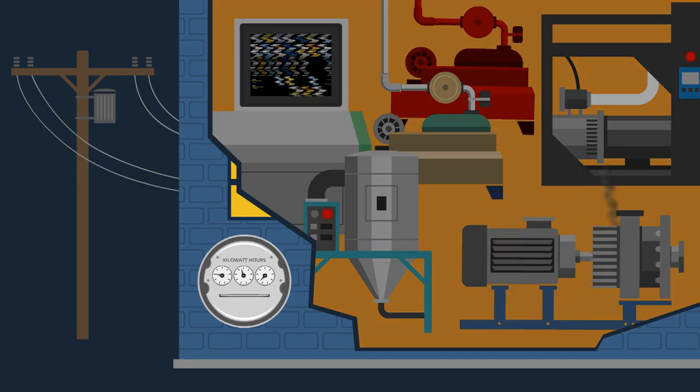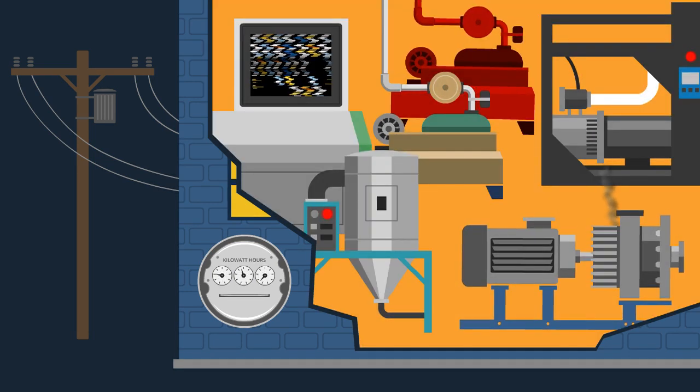Poor power quality has become one of the most serious issues in industrial facilities and one of the most untapped areas of cost reduction and economic advantage.